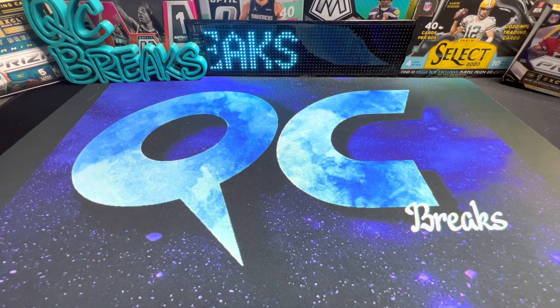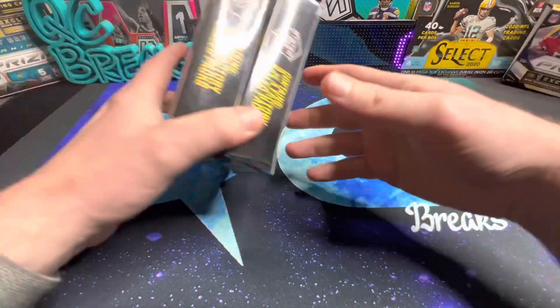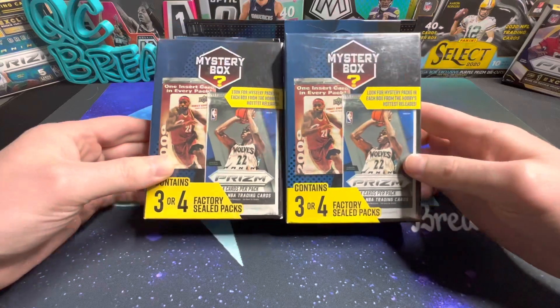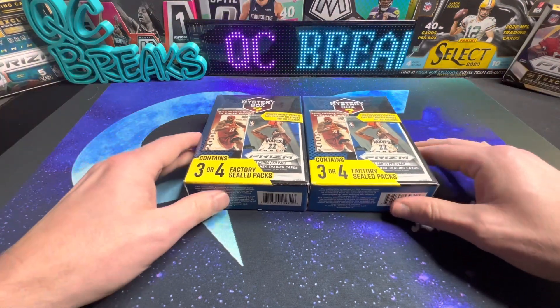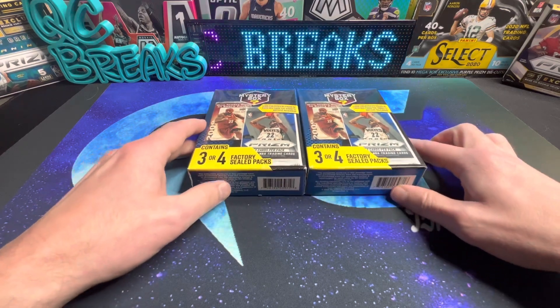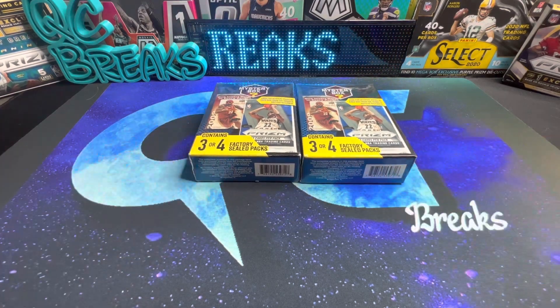What's up YouTube, welcome back to the channel. Today we've got some mystery boxes - I was just at my local Walmart and these things are showing up again, so I figured we'd take a look at them.